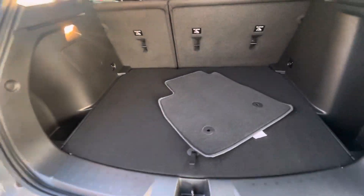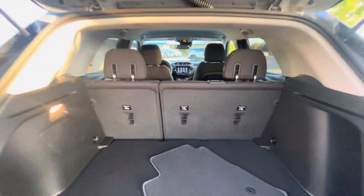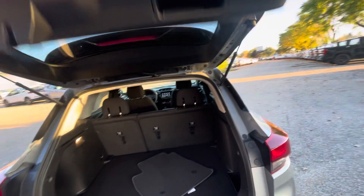There's huge trunk space, and the rear seats will actually go down so you can run a true hatchback if you need to put something larger in there.